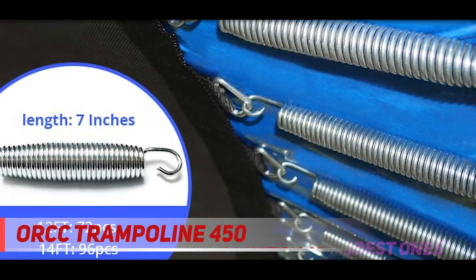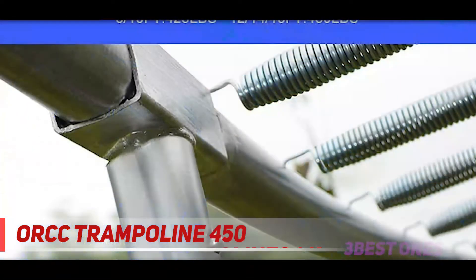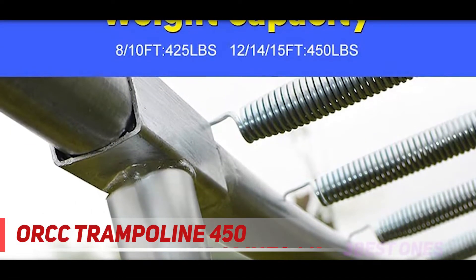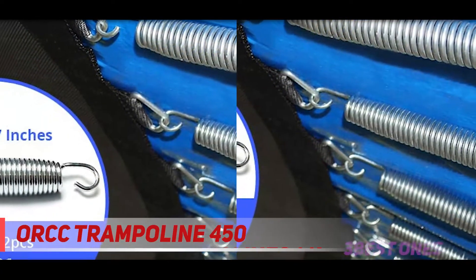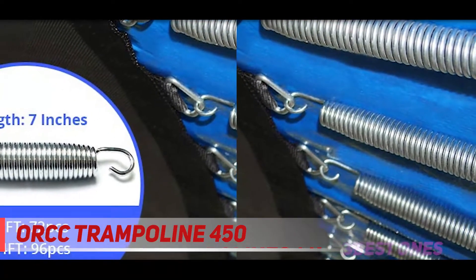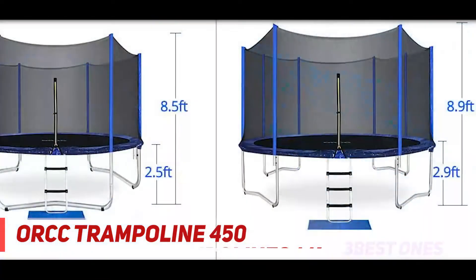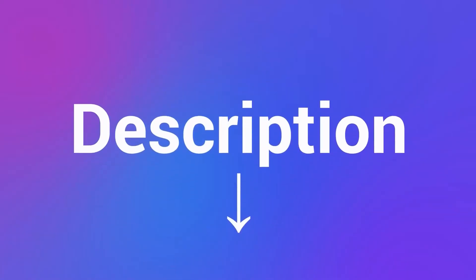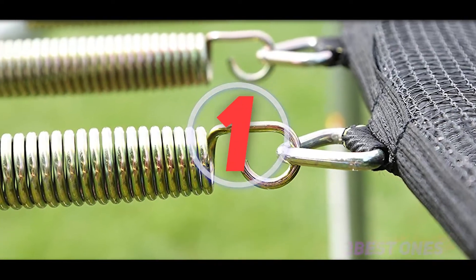The jumping mat includes fade and UV resistance properties and a waterproof surface. The company has implemented a heavy-duty stitching style to provide extended service life and no tearing even after years of use. The product offers high bounce due to seven-inch heavily gauged galvanized springs, covered with an enduring thick blue PVC foam pad with 0.8 inches of thickness. Check out the description for more information and the latest price.